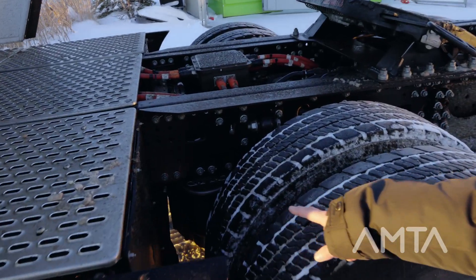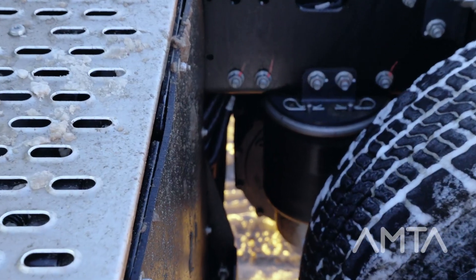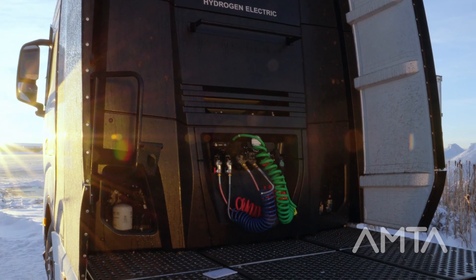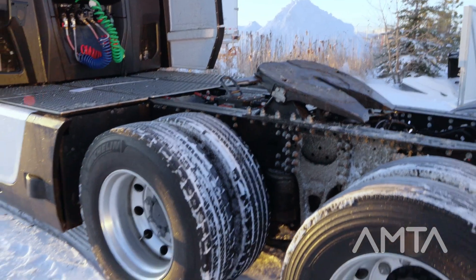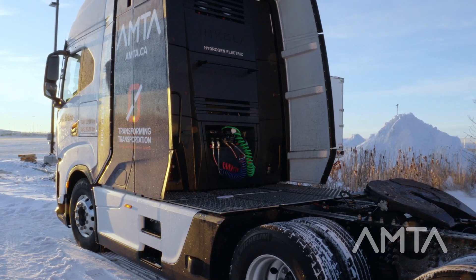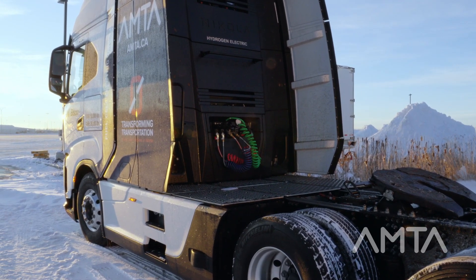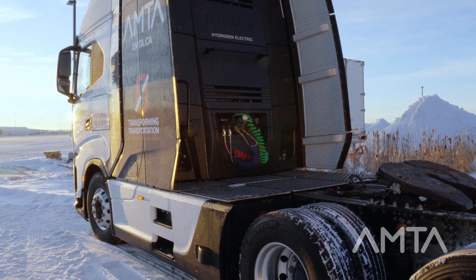We have two E-motors — one in front of this axle in between the airbags, and the other is behind the axle, again in between the suspension airbags. The vehicle itself has 545 continuous horsepower, over 700 peak, and a range of up to 500 miles on a single fill. It has 70 kilograms of usable hydrogen on board, stored in five different storage tanks — one saddle tank on the driver's side, another saddle tank on the passenger's side, and a backpack with three additional hydrogen storage tanks.